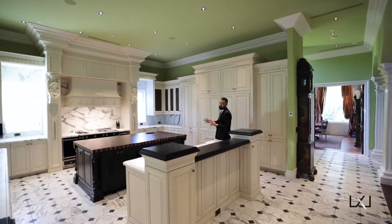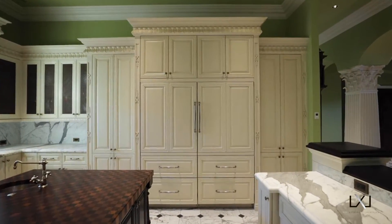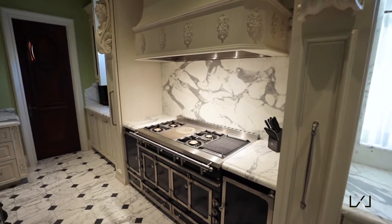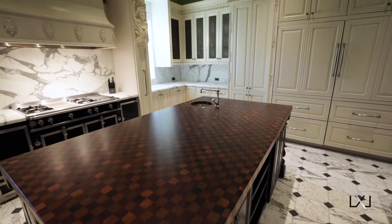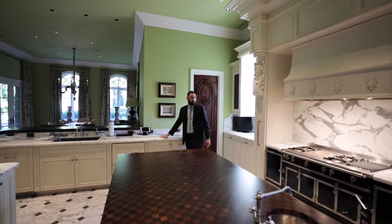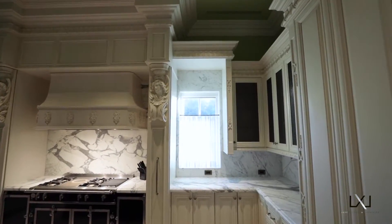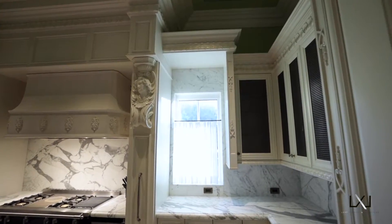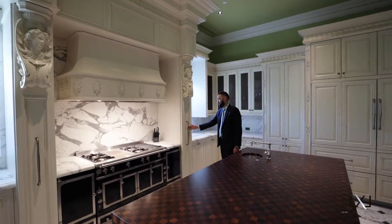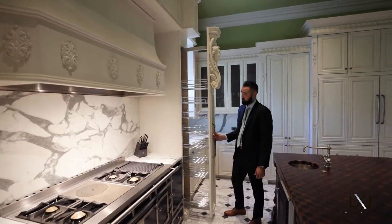I'm in absolute love with this kitchen. The double wide sub-zero refrigerator, the extremely large range, the large butcher block. But my favorite thing about this kitchen is the Italian marble that surrounds it — it goes up the length of the walls. The amount of detail and craftsmanship in this kitchen is unrivaled. And you've got a lot of space within this spice rack that's easily accessible right next to the range, perfect for any cook.